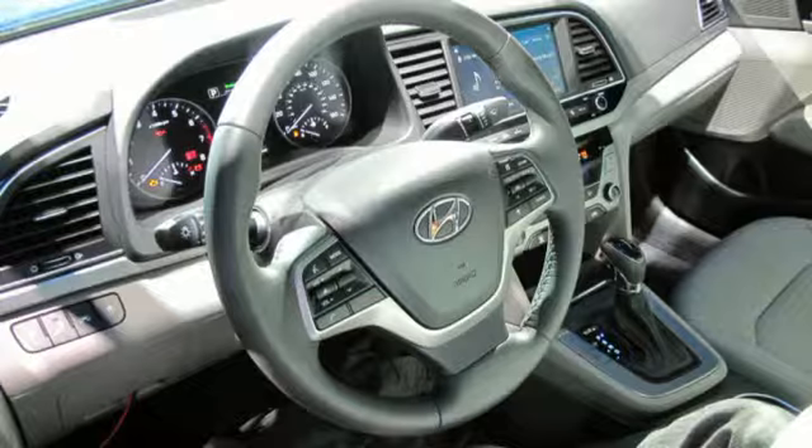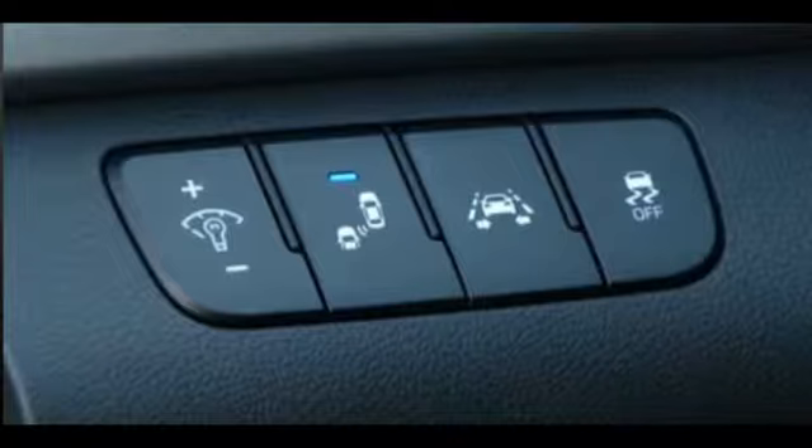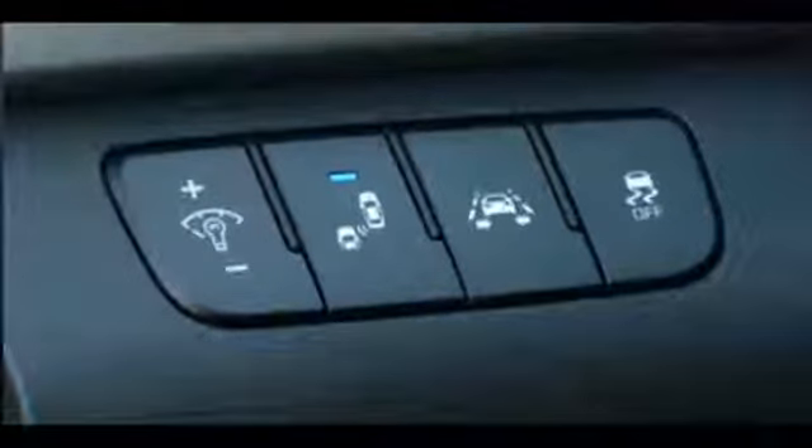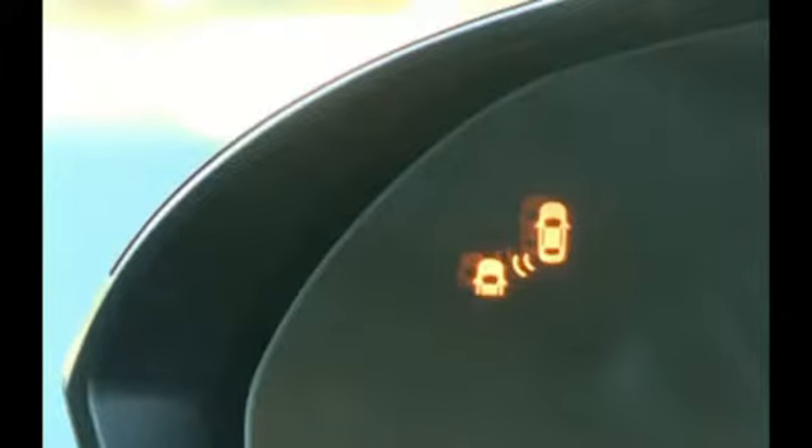In addition to that, we also have automatic emergency braking with pedestrian detection, lane keep assist, smart cruise control, and high beam assist — just a lot of safety technologies that you would not expect to see in the compact segment a short time ago, as everything trickles down through our Genesis, Sonata, and now Elantra nameplates to offer customers the safest situation possible.